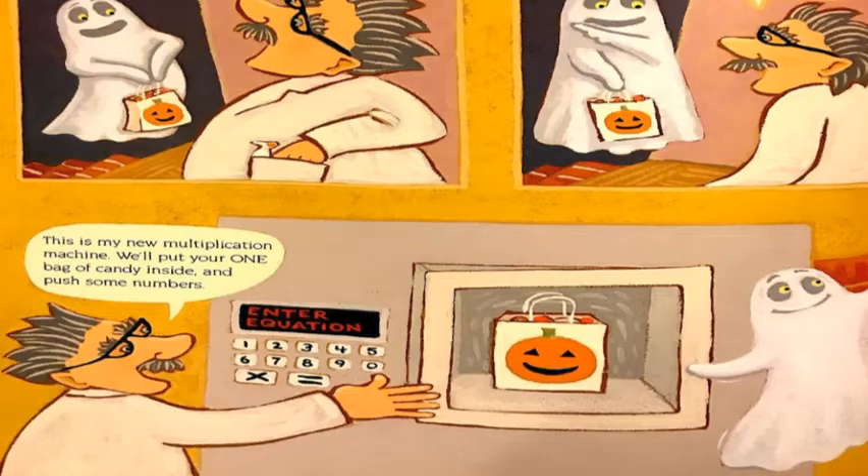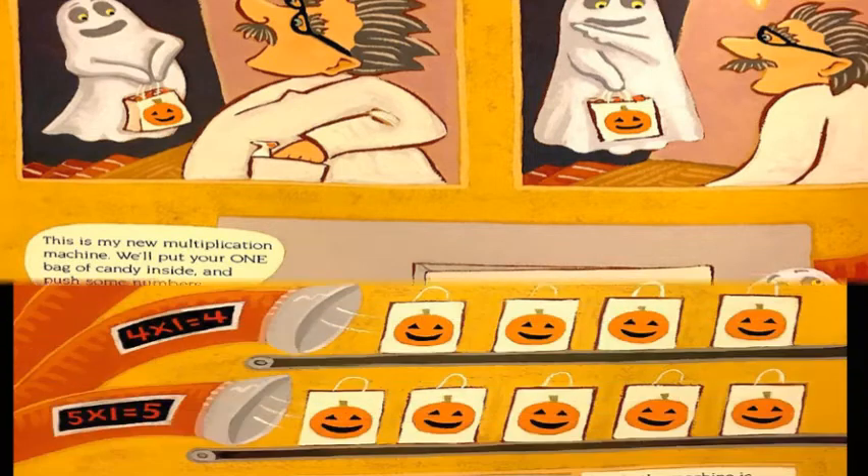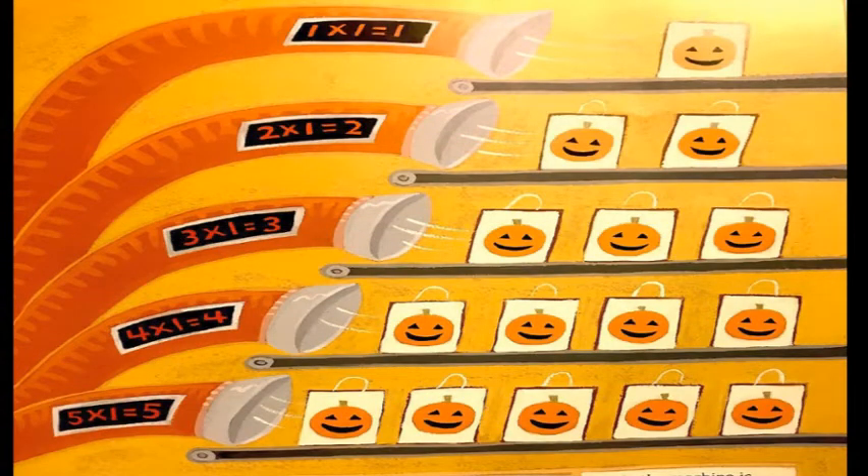We'll put your one bag of candy inside and push some numbers. One times one equals one. Two times one equals two. Three times one equals three. Four times one equals four. Five times one equals five.